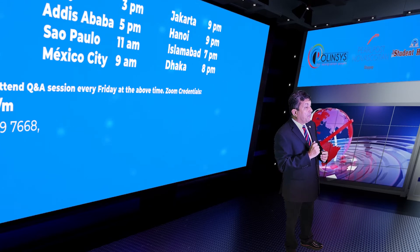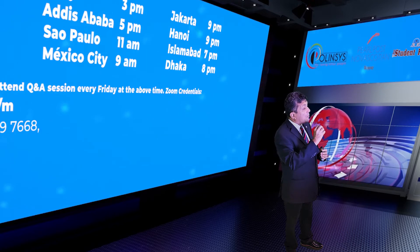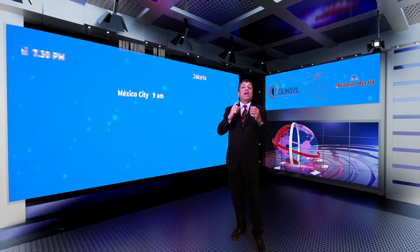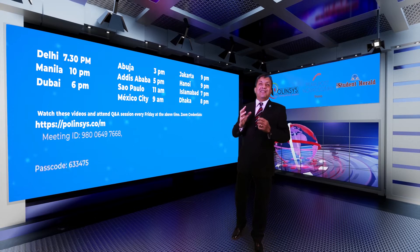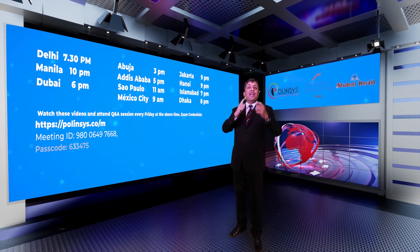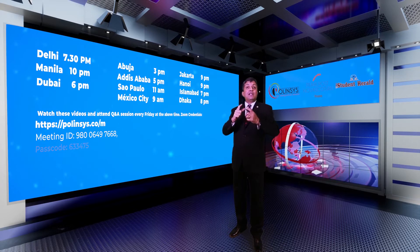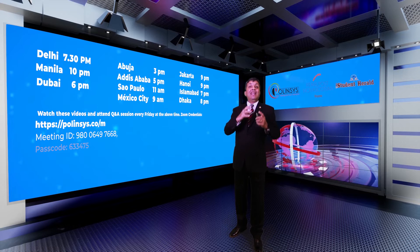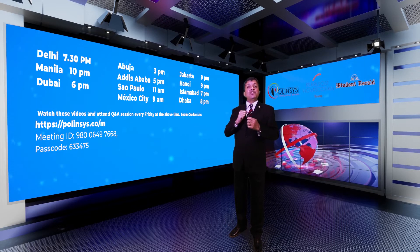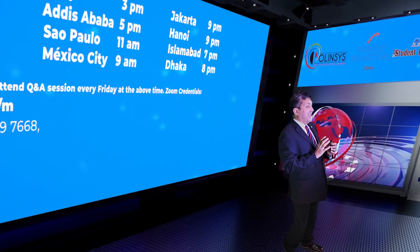Today we are going to discuss the AIPP program, a very popular employer-driven program for Canadian permanent residency. Under the AIPP program, the employer must apply and get approved by the government to take in foreign nationals. They become something called designated. Once they are designated, the employer can hire foreign nationals if they do not find the right employee in Canada, if foreign nationals meet some requirements like at least one year of work experience.